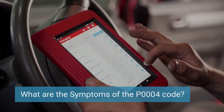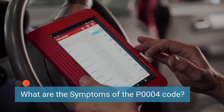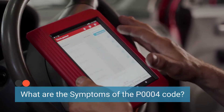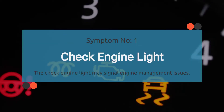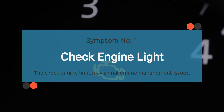Let's dive into the symptoms of this sneaky little trouble code P0004 — it can cause some serious headaches under the hood. First, the check engine light illuminates when there is an issue with the engine management system. A persistent P0004 code may trigger the check engine light to turn on, indicating a problem with the fuel volume regulator control circuit.